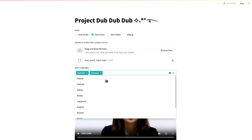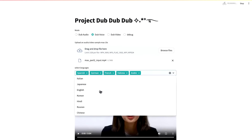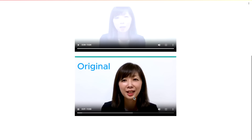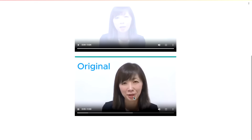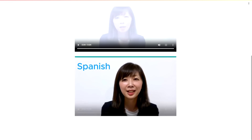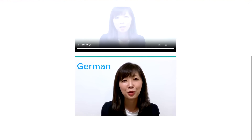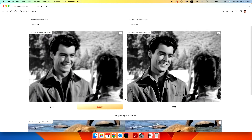Your socks still not blown off yet? How about Project Dub Dub Dub, where you can not only dub any video you want and translate it into another language, but you can also dub it into your own voice. Currently they support a ton of languages and more will be developed.